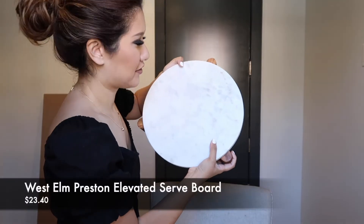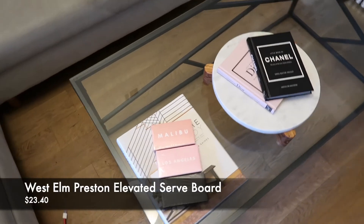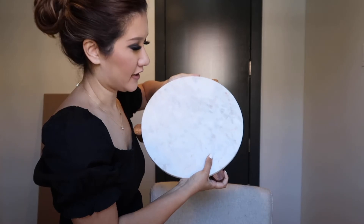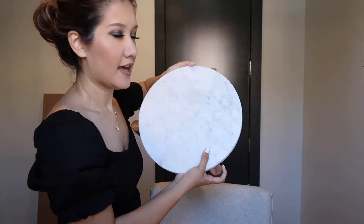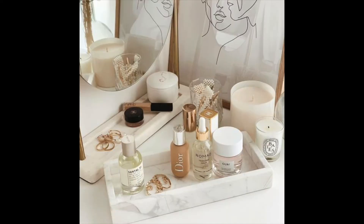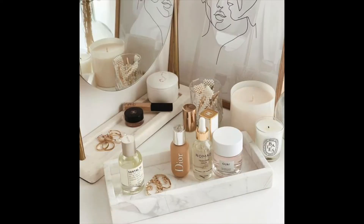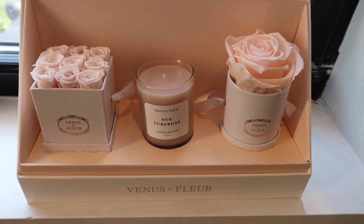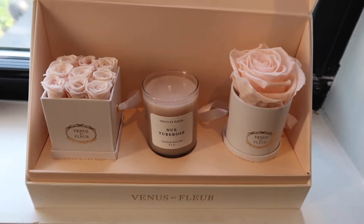This next item is actually a marble serveware platter. I purchased this from West Elm and got it for a great price — it was on sale for about $23. I basically bought this as an item to add height onto my dresser and also to place little trinkets and beauty items on, and just create a more elevated, chic look.